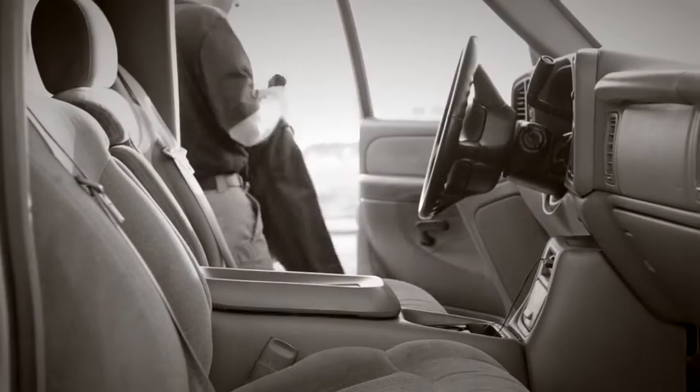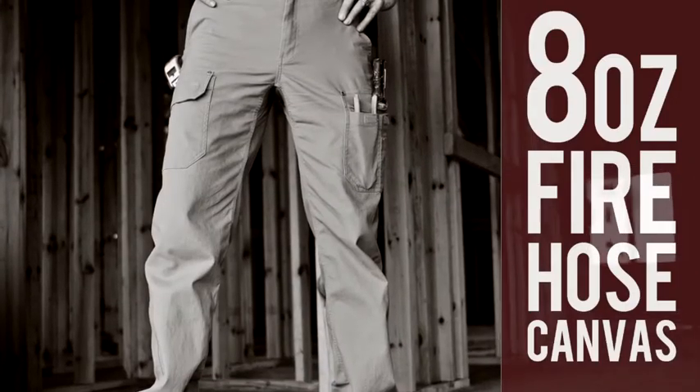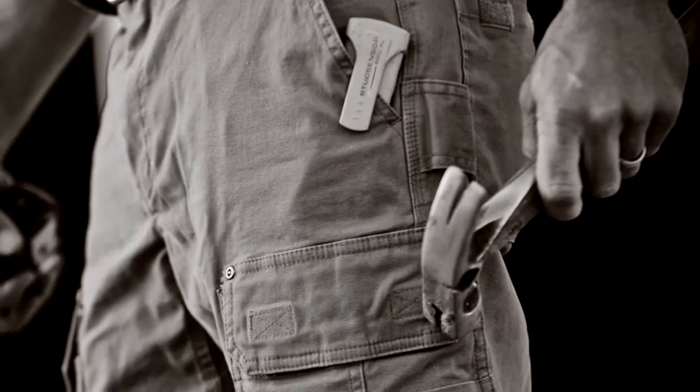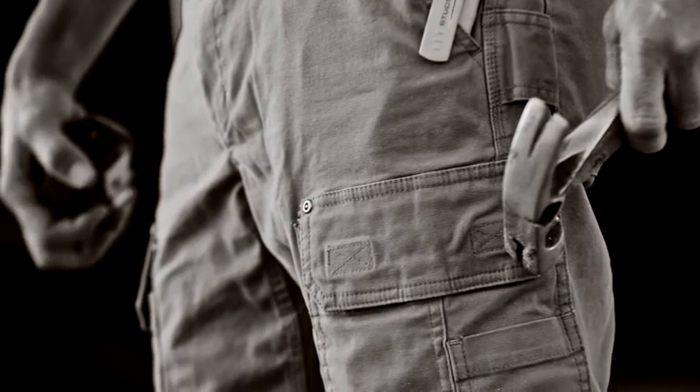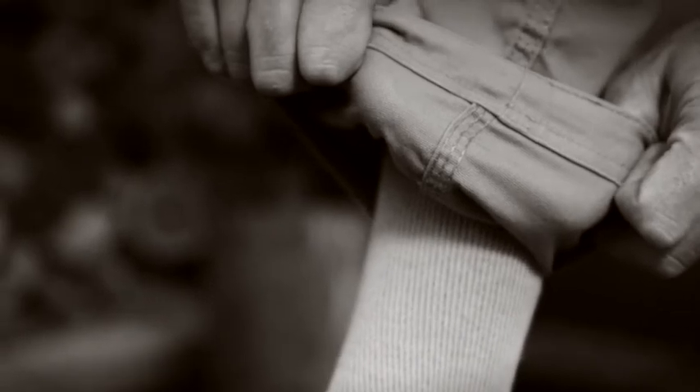At Duluth Trading Company, we know the clothes you wear are as essential as the tools in your toolbox. Take our 8-ounce flex fire hose pants for example — triple stitch seams, reinforced cuffs and waistband will stand up to anything you've got.